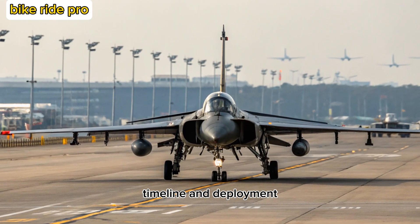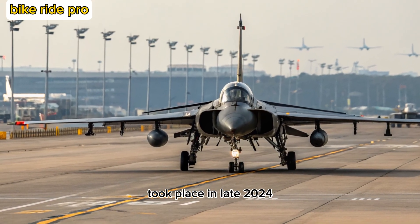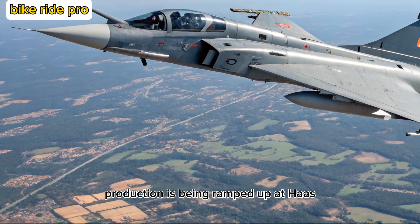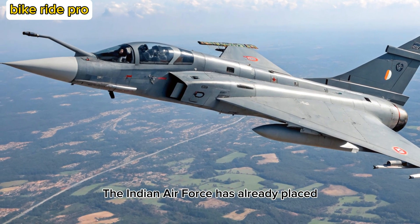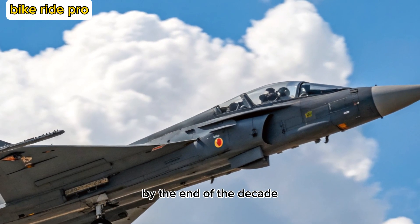Timeline and Deployment. The first flight of the Tejas MK2 took place in late 2024, and initial operational clearance is expected by 2027. Production is being ramped up at HAL's Bengaluru facility, with multiple prototypes undergoing trials. The Indian Air Force has already placed preliminary orders, and full induction is projected by the end of the decade.